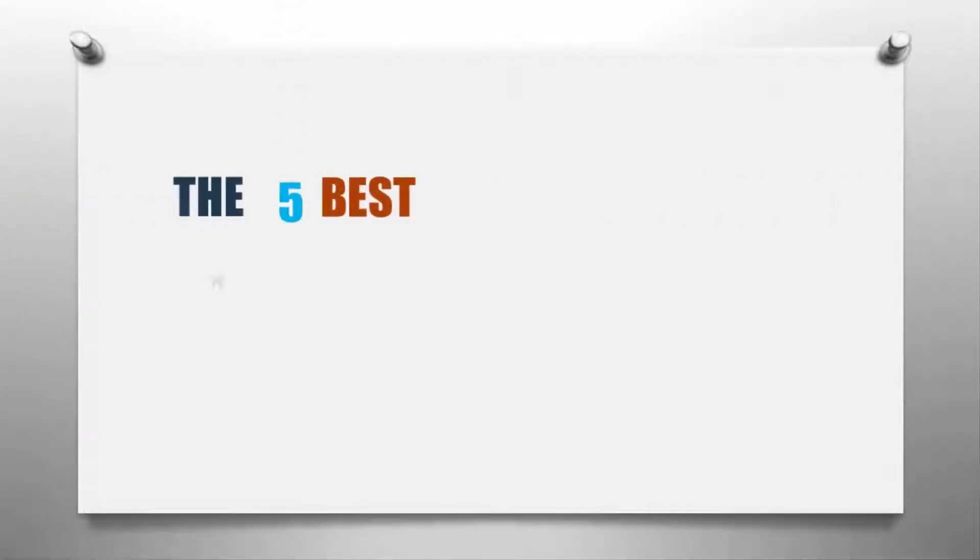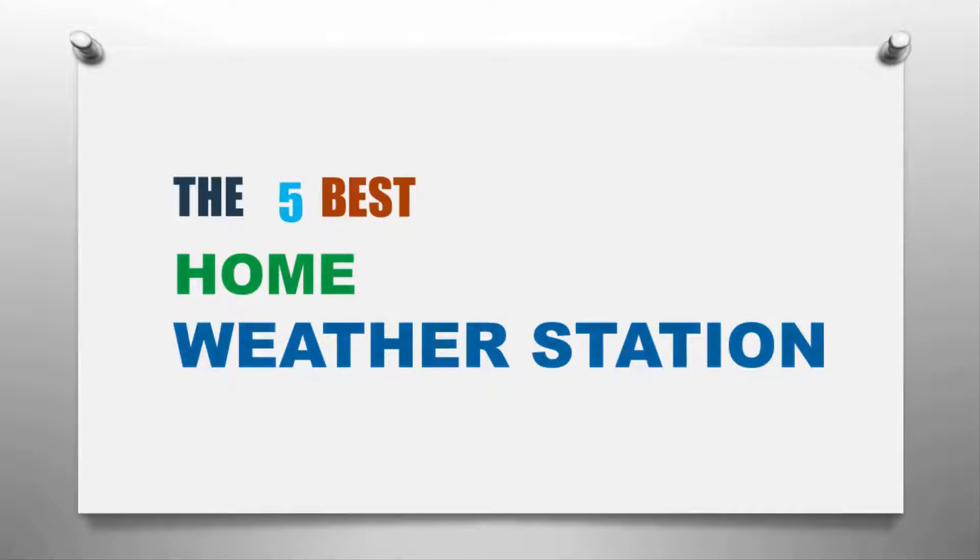Here we present the 5 best home weather stations. Let's get started with the list.